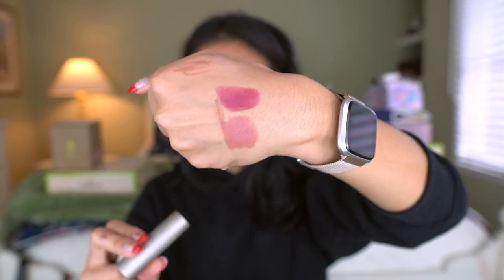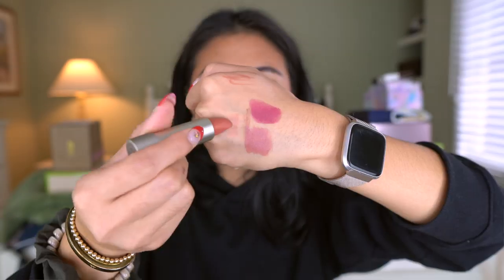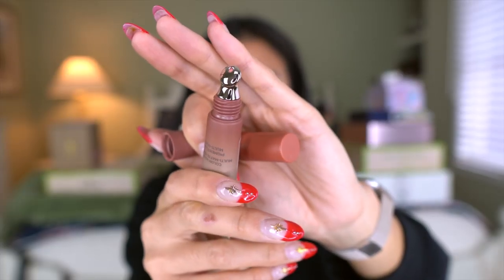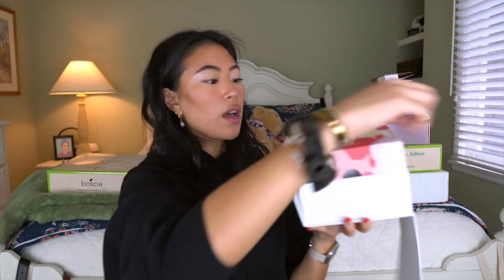Ilia Beauty sent me a little package — I love their makeup. They're a clean makeup brand at Sephora and one of my favorite makeup brands in general. They sent over some color block lipsticks and a blush multi stick. I have the lipsticks in Wild Aster and Amber Light — Amber Light looks like a good nude. There's also a tinted lip conditioner in the color 'These Days,' and a multi stick in the color 'Lady Bird.' They also sent two Color Haze Multi Matte Pigments — great for cream blushes or on eyelids. One is in the shade Waking Up, the other is Stutter.